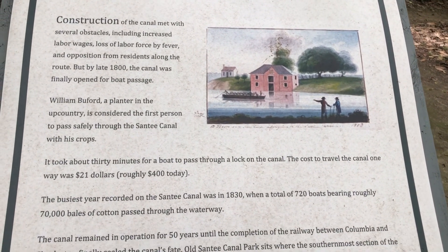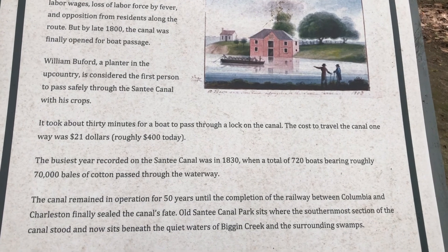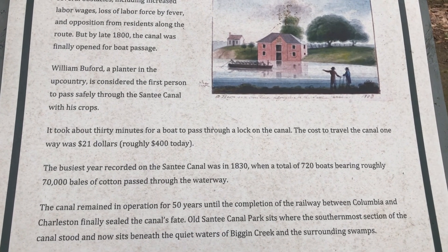You have to remember that the Santee Canal only ran for 50 years due to the railroad becoming popular.